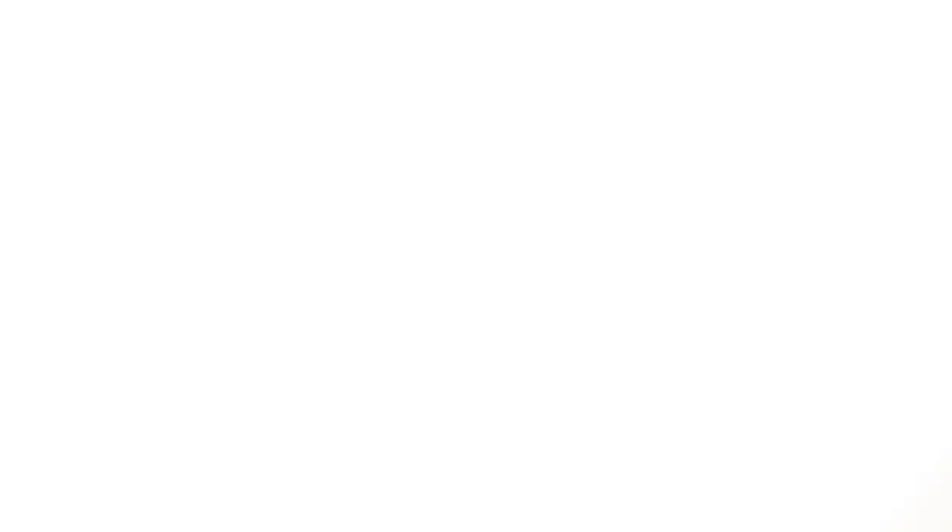Finally, Paychex software offers a mobile app which allows business owners to manage payroll on the go. The app offers features such as payroll processing, time and attendance tracking, and access to employee information. All in all, Paychex payroll software offers a comprehensive solution for businesses to manage payroll efficiently. It offers features such as automatic payroll processing, compliance with tax laws and regulations, an employee self-service portal, time and attendance tracking, reporting and analytics, and a mobile app.